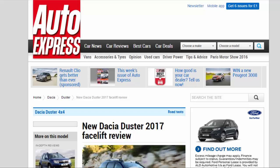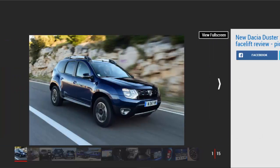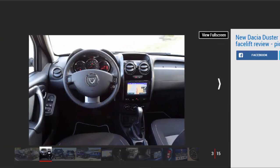New Dacia Duster 2017 facelift review. Just like the rest of the Dacia range, the Duster has been facelifted. We test it out with the brand's new dual-clutch automatic gearbox. Verdict: four stars. The new dual-clutch automatic gearbox in the Dacia Duster is a worthy choice, thanks to its smooth and fast shifts.